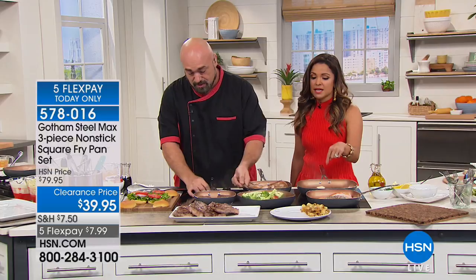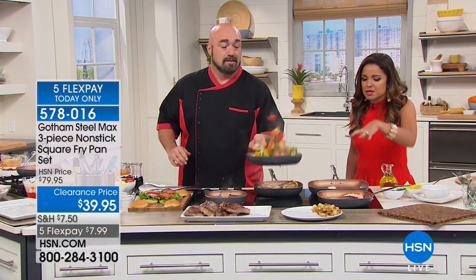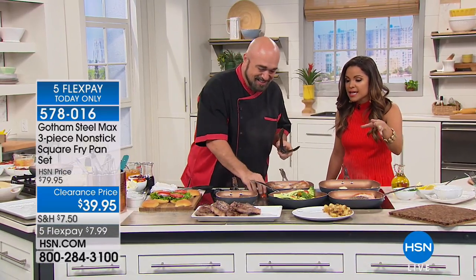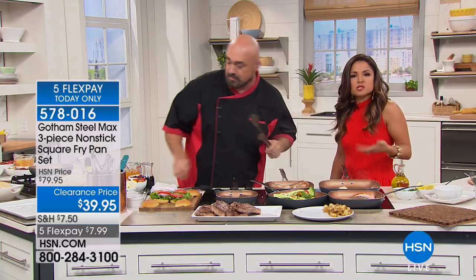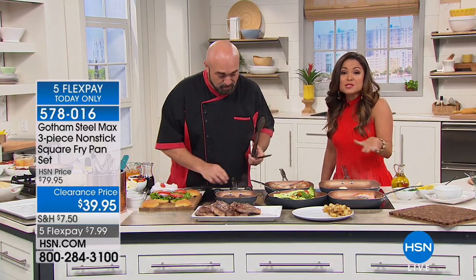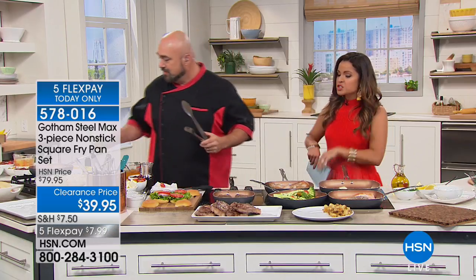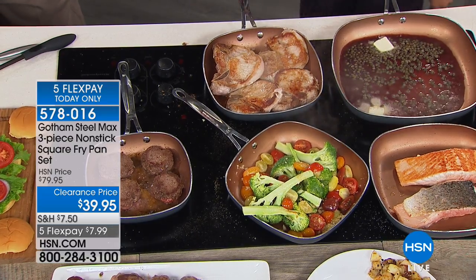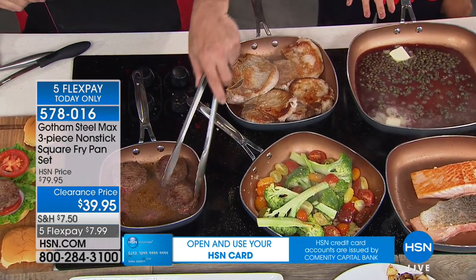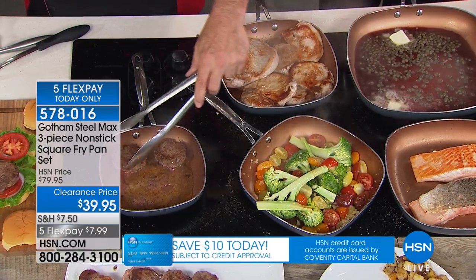What's nice to hear is with these pans you're using butter now for flavor, not because you have to use it to keep food from sticking. It gives you more options — if you want to take a healthier lane, you can. There is no stick with these; you just wipe them clean. I love that you're getting all three sizes you'll use on a daily basis: the 8-inch, the 10-inch, and the big 12-inch.